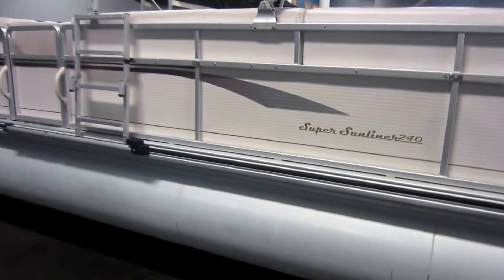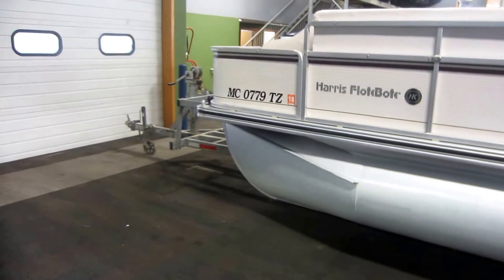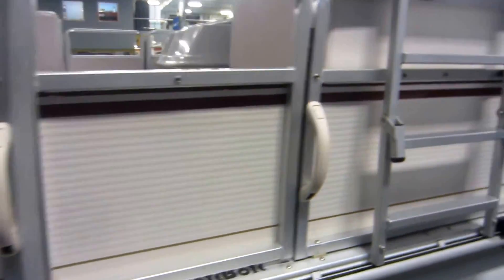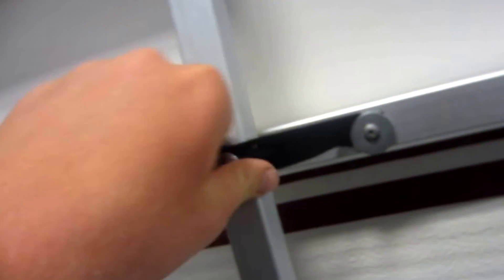This boat also comes with a snap-on mooring cover, color-coordinated Bimini top with storage boot, port side entry-exit door, sliding fourth step, and heavy-duty ladder.